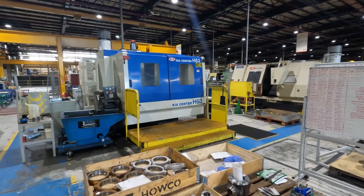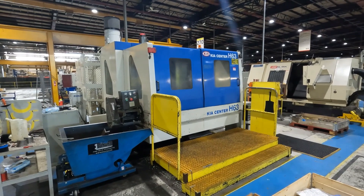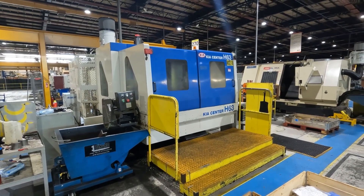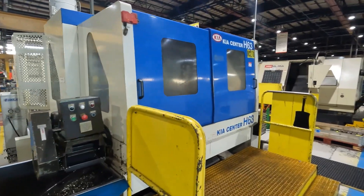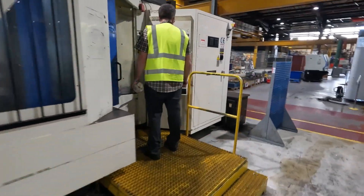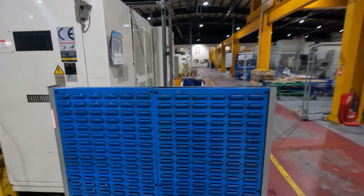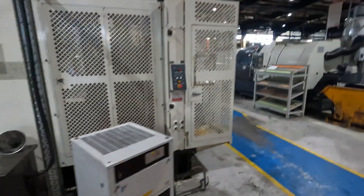Here we have our KIA Centre H63, which is a 2001 horizontal twin pallet machining centre with 630mm pallets, one degree indexing, FANUC 18M control with large screen and a 60-station tool changer. We're going to run the axes of the machine, run the spindle and show a little demonstration of the general operation of the machine.